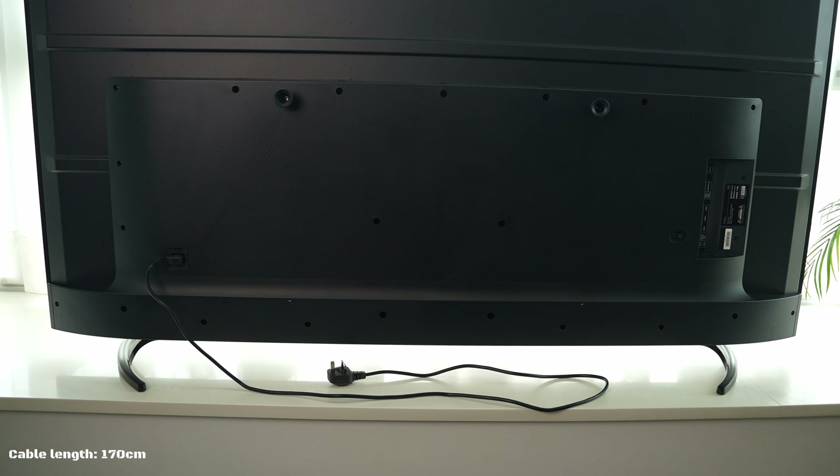If you're placing it on a TV console you'll probably be fine, but if you want to plug it directly into the wall, unless the wall plug is right next to it, you may need an extension. Now let's jump into the testing. It is important to calibrate our expectations here — Prism Plus are not advertising these TVs as top-of-the-line.